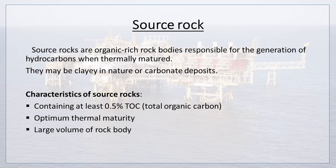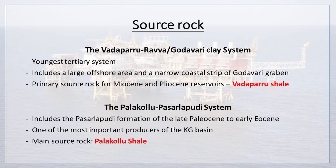Characteristics of source rocks are containing at least 0.5% TOC (total organic carbon), optimum thermal maturity, and large volume of rock body. The Vadaparu-Ravva or Godavari Clay System is the youngest tertiary system that includes a large offshore area and a narrow coastal strip of the Godavari Graben.